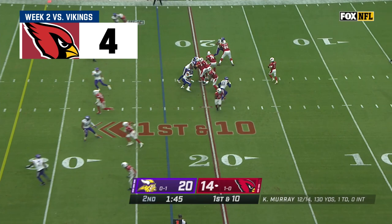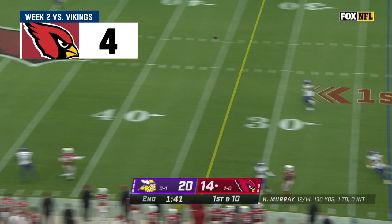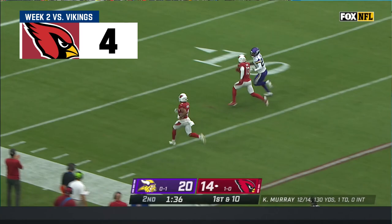Murray reverses, Murray looks long — he's got a receiver! Moore was a blocker! Rondell Moore, the rookie — touchdown, Arizona!